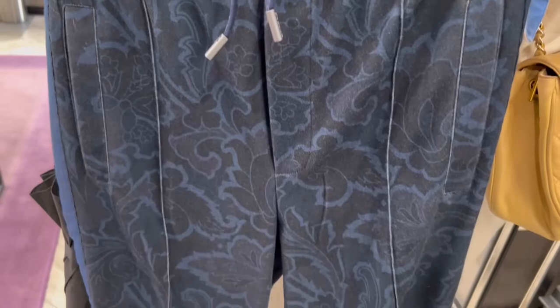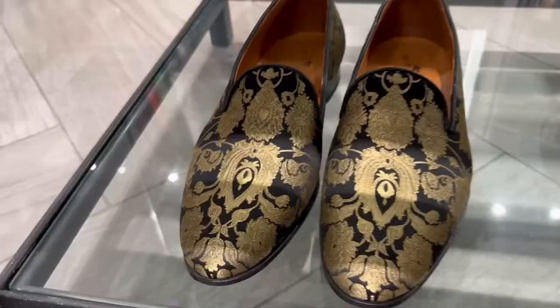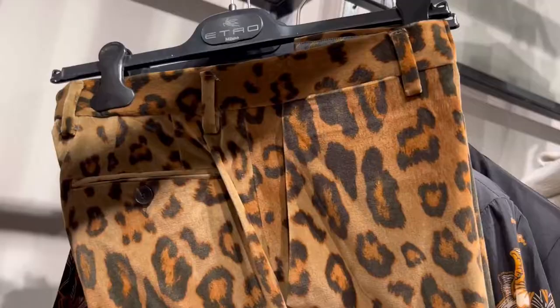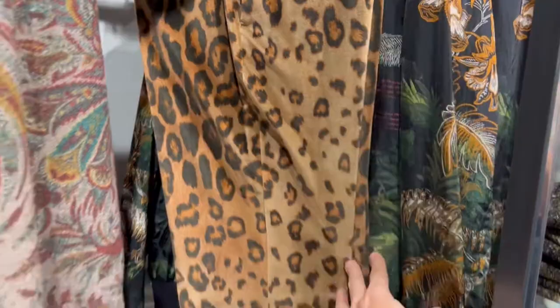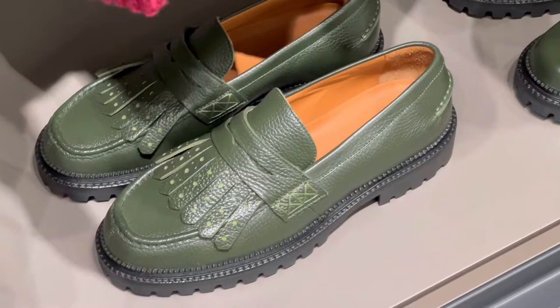I think that's men's. A little bit more basic here — it's Etro joggers with the permacrease right down the middle. Velour with the animal print suit.